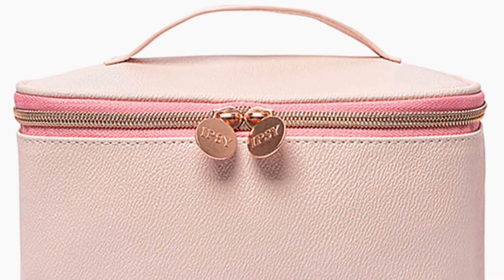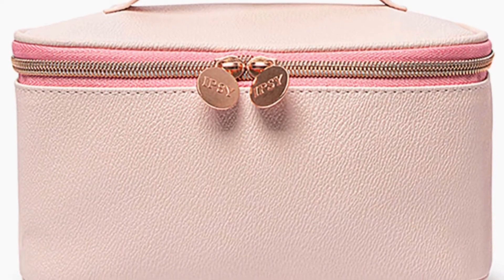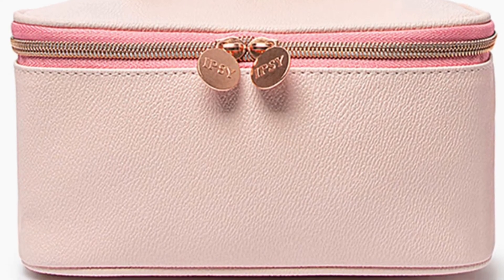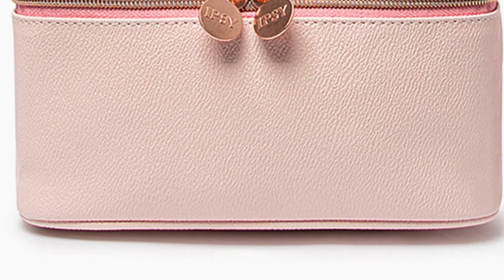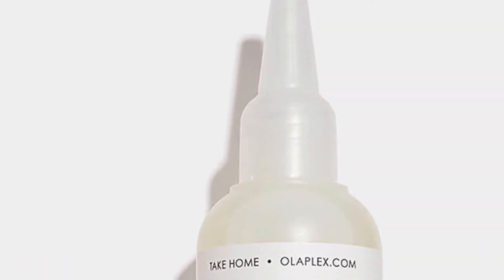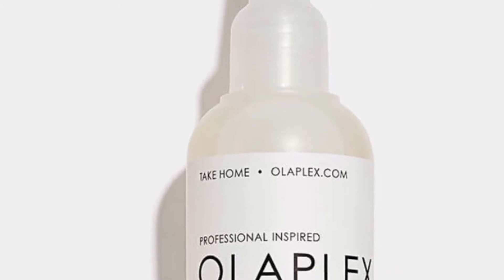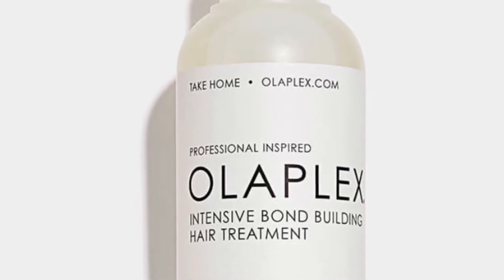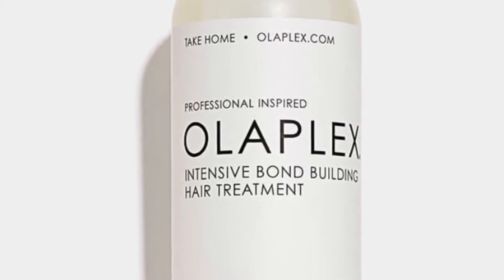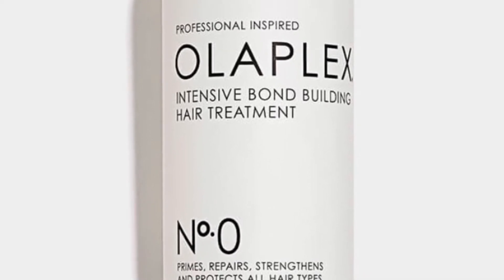The hottest launches, the biggest names, and Glam Bag X exclusive — it's all yours with May's limited edition drop. Choose three of your products during ultra personalization May 2nd through May 3rd, and Khloe will custom pick five more products for you to discover. First up: Olaplex Number Zero Intensive Bond Building Treatment, retailing for $28. It's a professional-inspired treatment that primes hair for deeper repair with the highest dose of patented Olaplex technology in any take-home product. It rebuilds hair bonds, strengthens, and protects hair integrity. Use as a first step in their multi-step process.